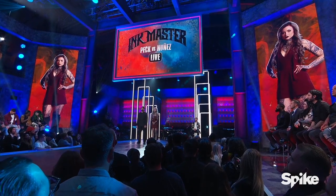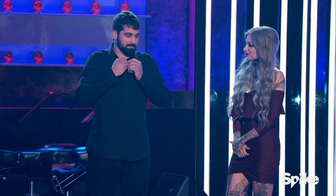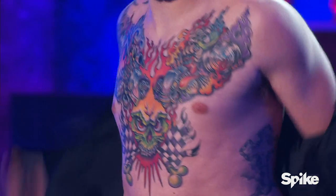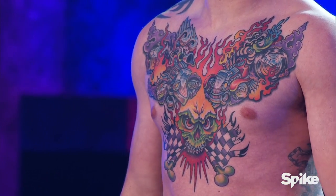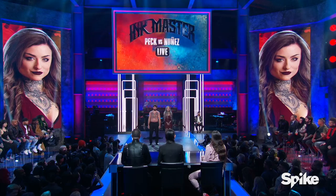All right, it is the moment of truth, Ryan. Please reveal your master canvas. Ready? Hi Ryan, tell us about this.